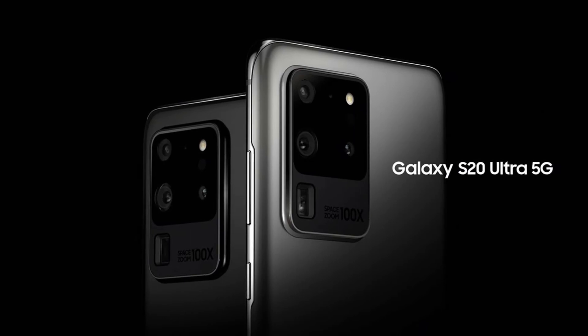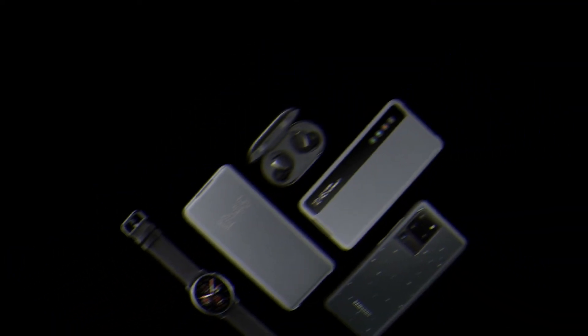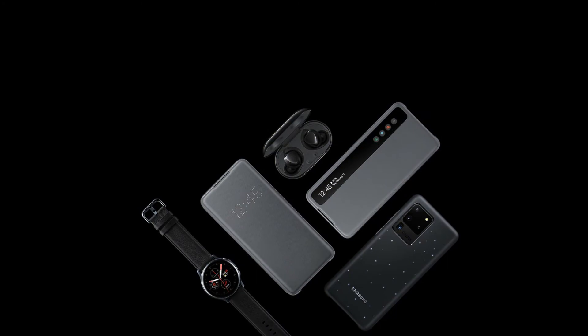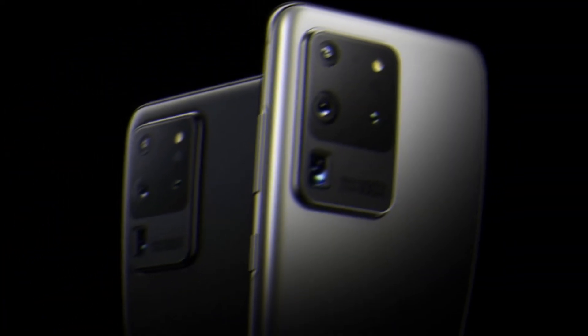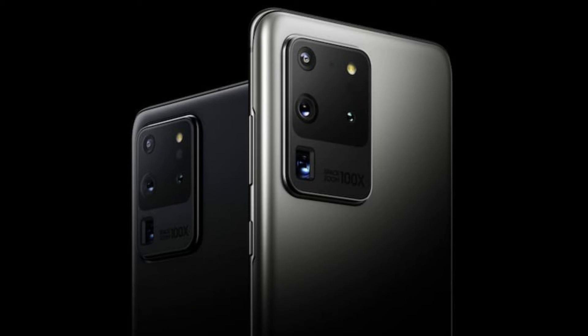9. Samsung Galaxy S20 Ultra. Release Date: March 2020. Weight: 166g. Dimensions: 166.9x76x8.8mm. OS: Android 10. Screen Size: 6.9-inch. Resolution: 3200x1440. CPU: Snapdragon 865. RAM: 12GB or 16GB.